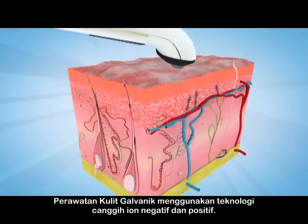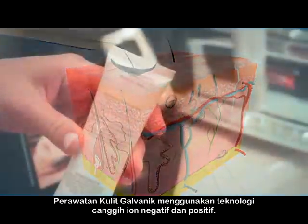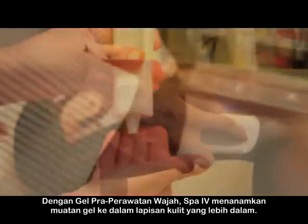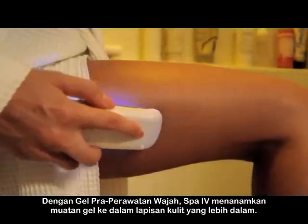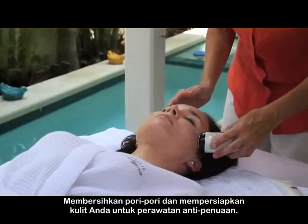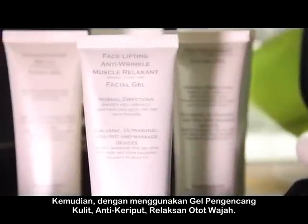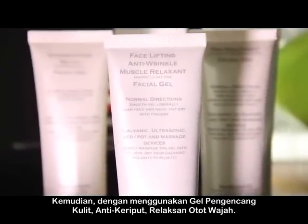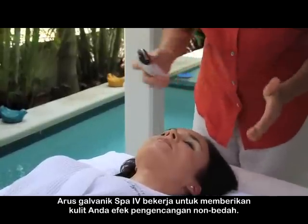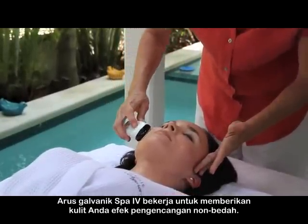The galvanic skin treatment uses advanced negative and positive ionic technology. With the pre-treatment facial gel, the SPA4 infuses the charged gel into the deeper layers of the skin, where it can bind to impurities and help remove them, cleaning your pores and preparing your skin for the anti-aging treatment. Then, using the face lifting anti-wrinkle muscle relaxant facial gel, the galvanic current of the SPA4 works to provide your skin with these non-surgical anti-aging effects.